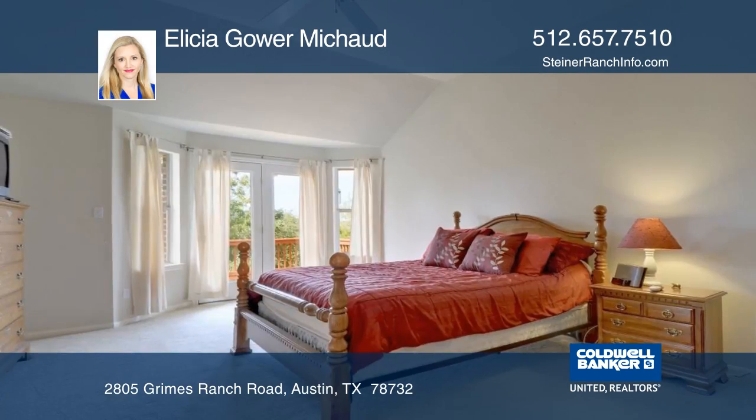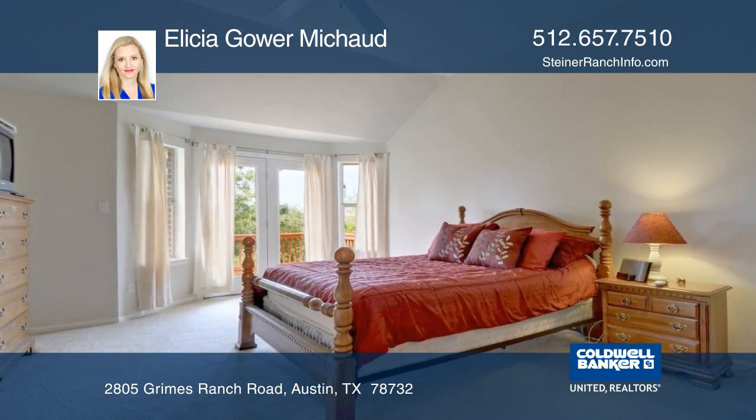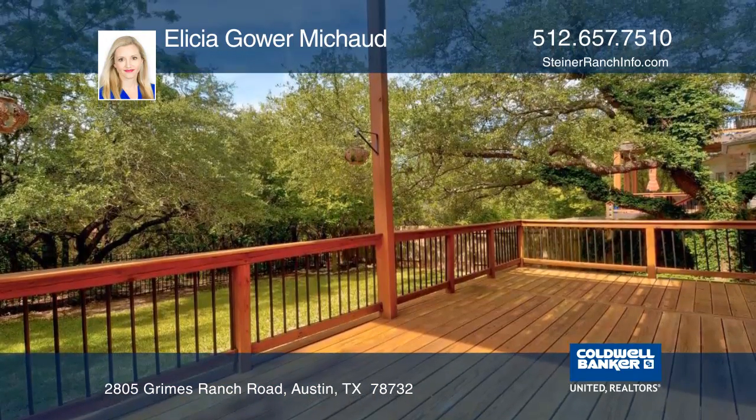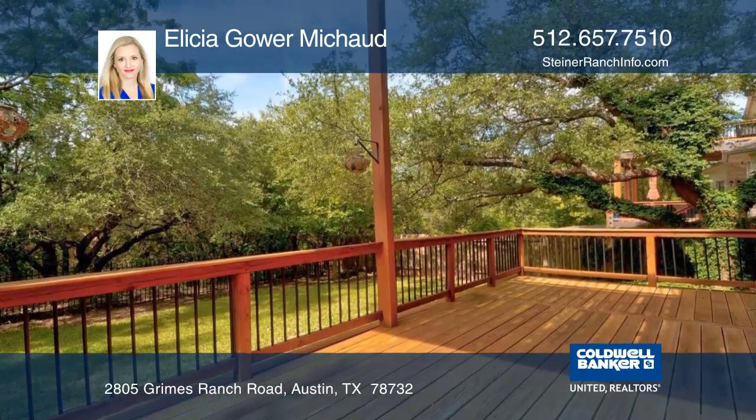Large bedrooms include the master with a private study. There's a covered patio off the kitchen as well as upper and lower decks to enjoy the expansive canyon views and private backyard.